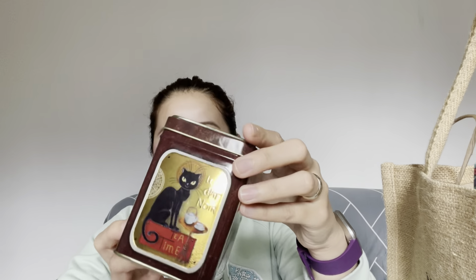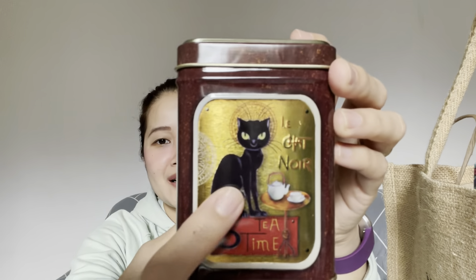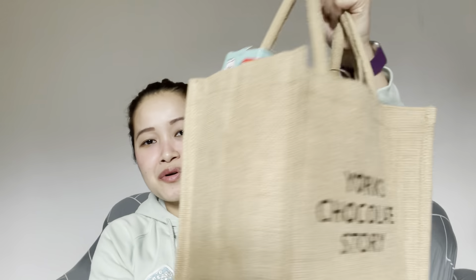I also got a tea canister — I don't think my tea will fit into it but it's cute. It says 'Let Chat Now, Tea Time' and it has a cat on it — that's honestly the reason I bought it. It's just an empty canister but if you come back to the shop you can buy loose leaf tea and put it in your own canister.